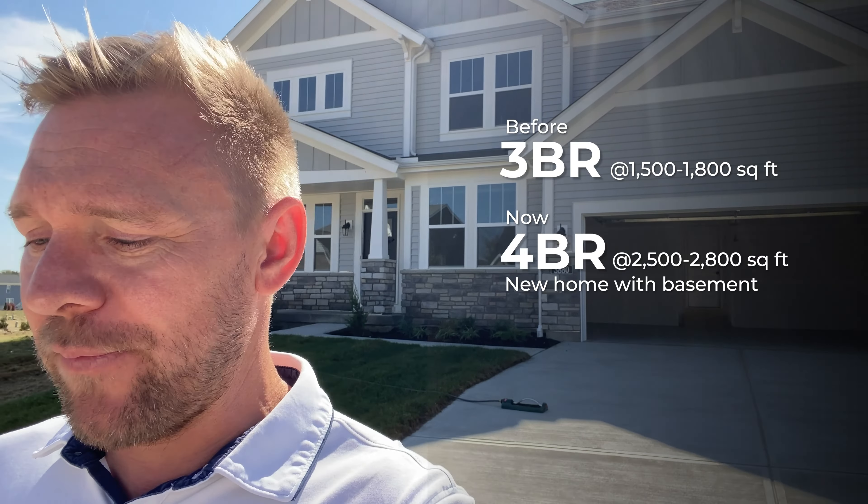So let's say you take all that equity from selling that first home and put down a larger down payment. Your new monthly mortgage on a house like this — around $600,000 — could be as low as $1,264. You were paying $1,000 before, so you're paying $260 more now, but you're getting a brand-new beautiful home with much more square footage and much more room for everyone to spread out. Maybe you were at 1,500 or 1,800 square feet before — now you're at something like 2,500 with a basement, maybe 2,800 square feet.